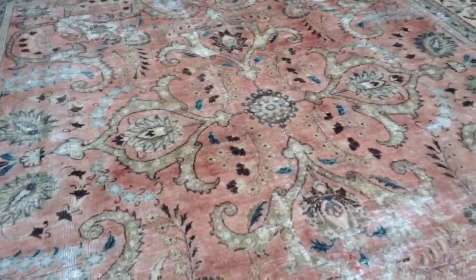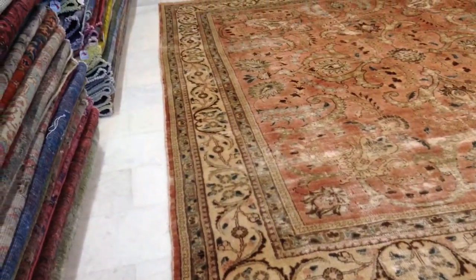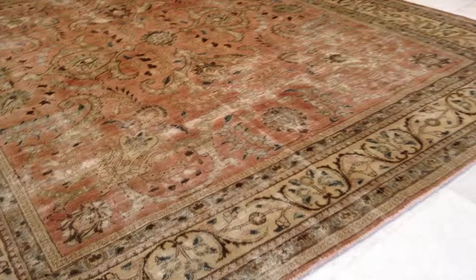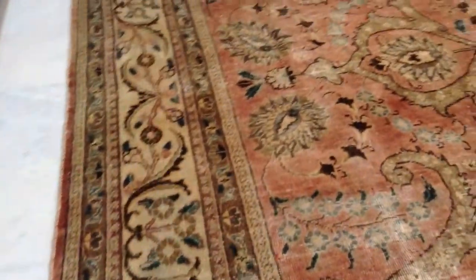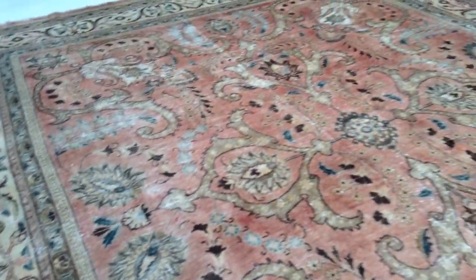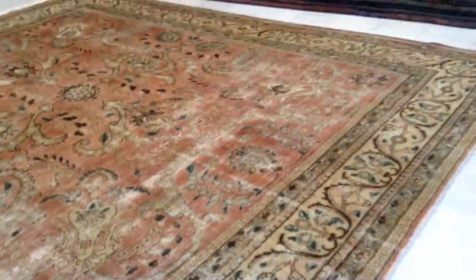Very unusual medallion, and this size is very rare to find — almost square but not exactly. Very interesting border area. You can see the borders with lots of delicate design with lots of greens, which combines very nicely with this rustic pink. This faded pink gives it the look of a semi-antique carpet.